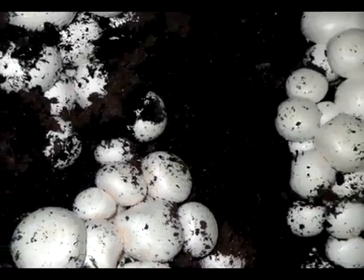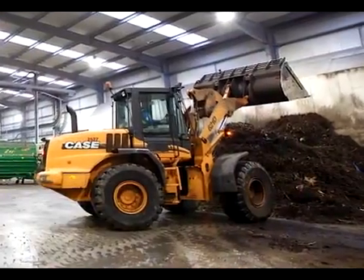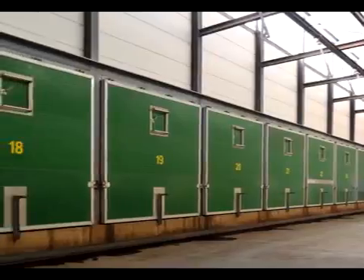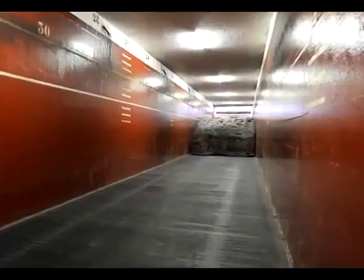Mushrooms grow in a specially made compost. Specialized companies prepare this compost from straw, chicken and horse manure, gypsum, and water. The compost is prepared in compost tunnels. Tunnel complexes often cover multiple tunnels that can each be dozens of meters long.